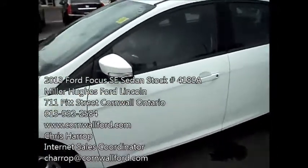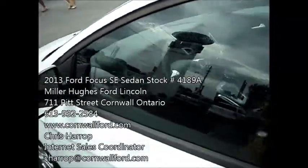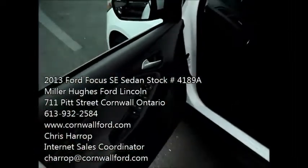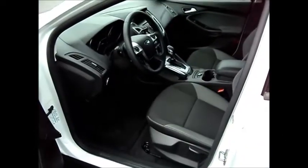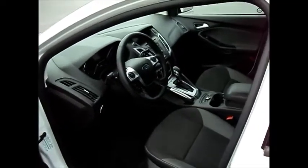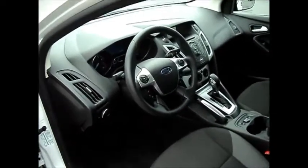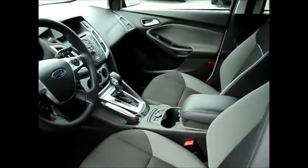The vehicle is equipped with power windows, power door locks, and side mirrors that are power heated. They also have the blind spot mirror built in. It's a white exterior with a charcoal black interior. You've got cruise control, Microsoft Sync system for your Bluetooth cell phone, auto headlamps, and heated front seats.